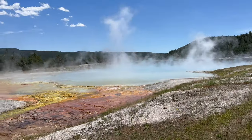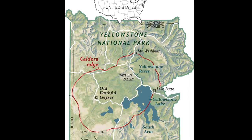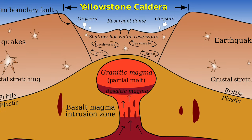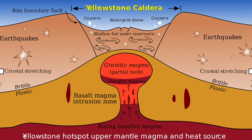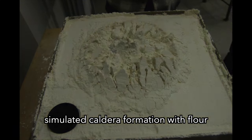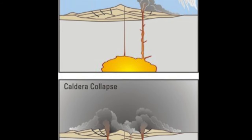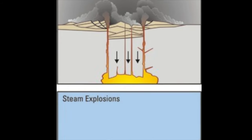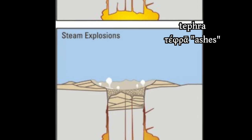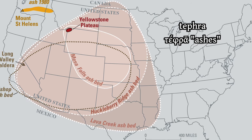The Yellowstone supervolcano is also called the Yellowstone Caldera, from the Spanish for cooking pot, caldera. This is a vast hollow that forms shortly after a magma chamber empties in a volcanic eruption. The Yellowstone Caldera has blasted thousands of cubic kilometers of volcanic ash — called tephra, from the ancient Greek word for ashes — covering much of North America on more than one occasion.